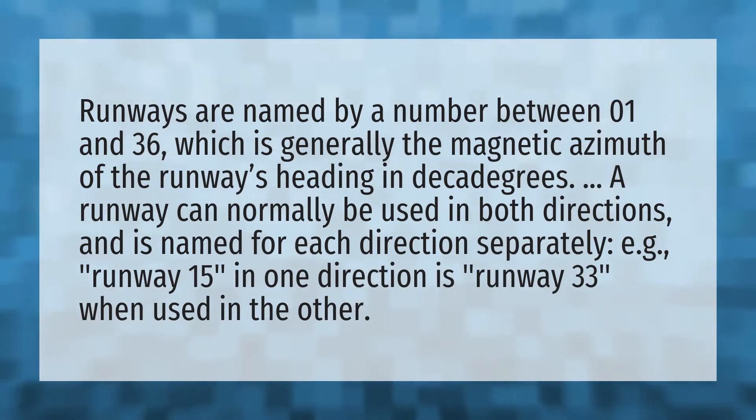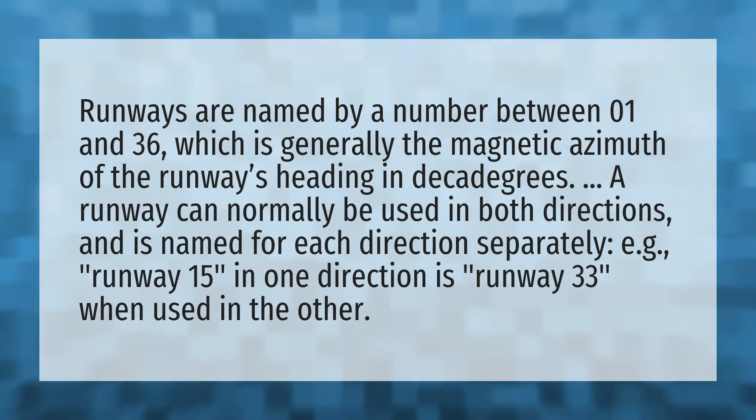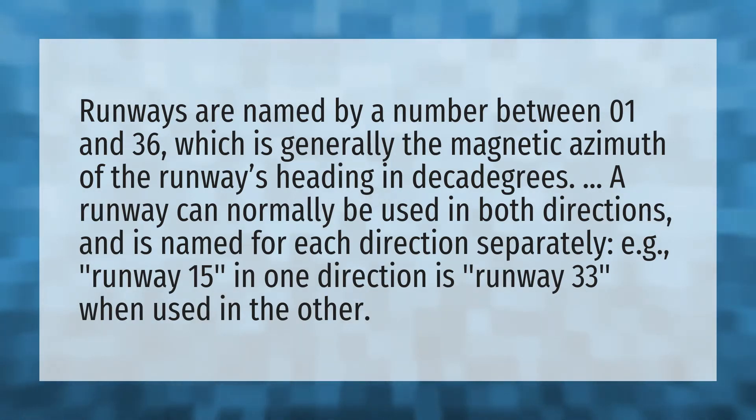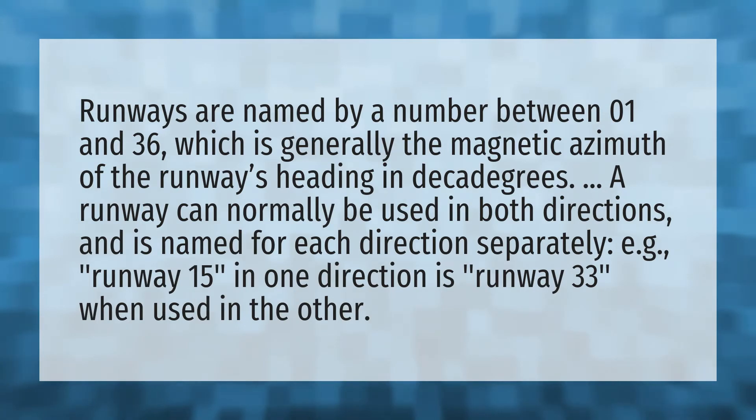Runways are named by a number between 01 and 36, which is generally the magnetic azimuth of the runway's heading in decadegrees. A runway can normally be used in both directions and is named for each direction separately — for example, runway 15 in one direction, and runway 33 when used in the other.